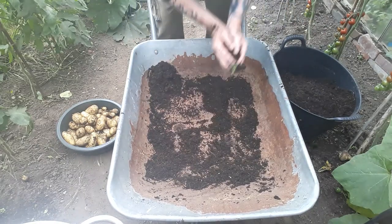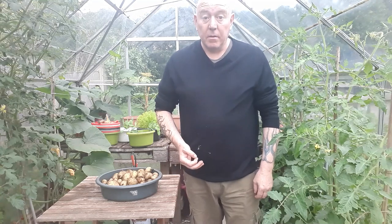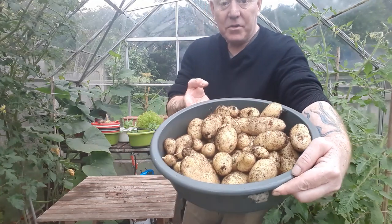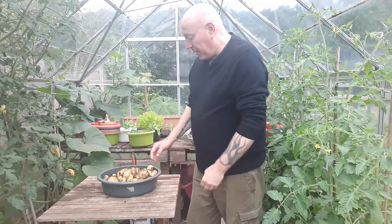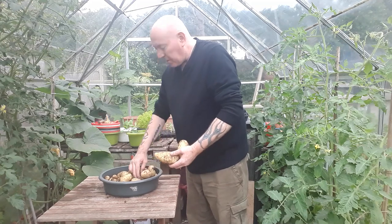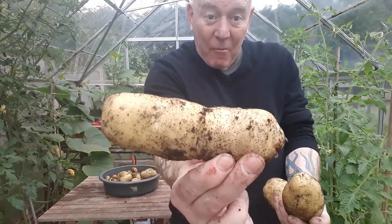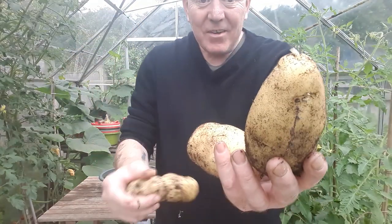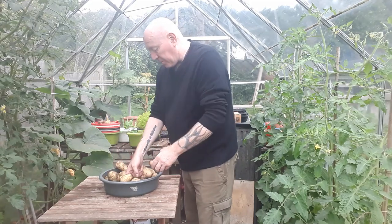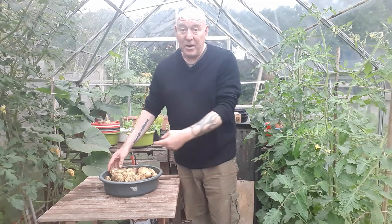What a harvest of potatoes from a container - that was an absolutely amazing harvest! That's all those from that 42 litre container. But also for second earlies, look at the size of them - look at the size of that one in particular. Absolutely brilliant. I think I'm going to have to freeze some potatoes this week, we can't eat all those, and I've already got some left in the fridge.